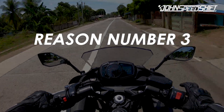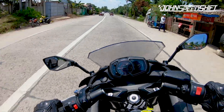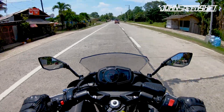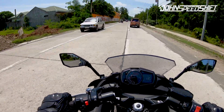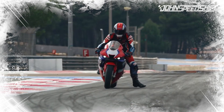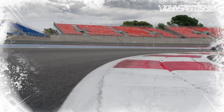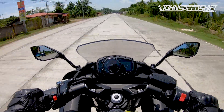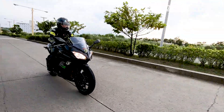Reason number three: ergonomics. Simply put it this way — every time you see somebody riding a sport bike, you instantly think, 'oh, that looks uncomfortable.' And then you swing a leg over the Ninja 650 and realize, 'holy crap, this is so comfy — how is this possible?' Well, it all comes down to ergonomics. While most super sport bikes force you to stretch out your arms and legs just to reach the handlebars, the Ninja 650 is quite the opposite. While it may look like a sport bike, the ergonomics pretty much imitate those of a naked bike — it just so happens to have fairings for wind protection.